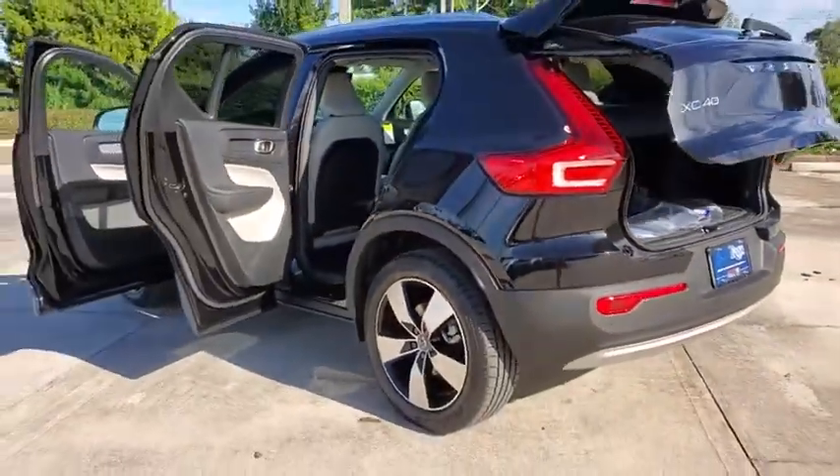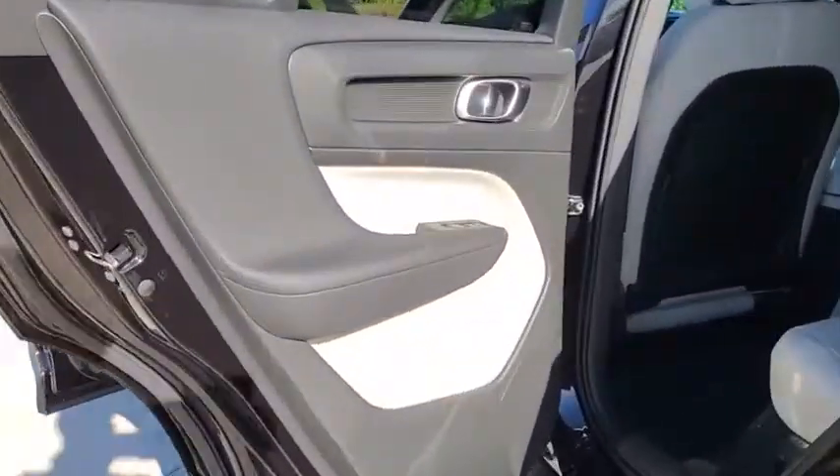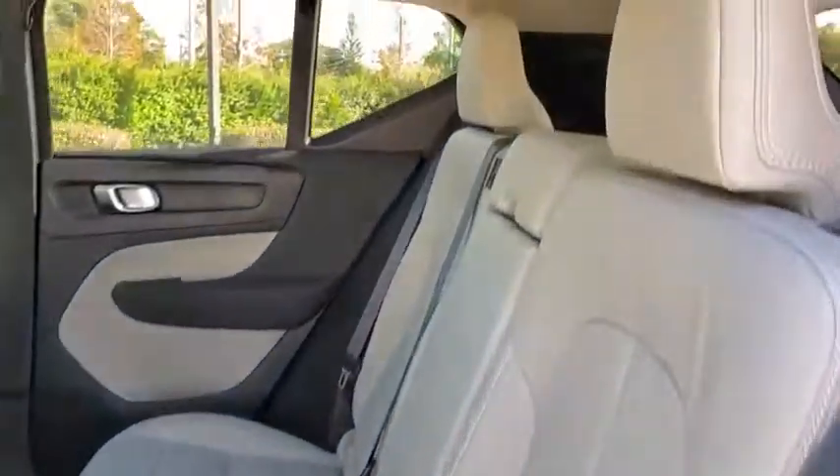Here are some of this vehicle's great options: power liftgate, heated seats, traction control, dual airbags, leather-wrapped steering wheel, power steering, four-wheel disc brakes, eight speakers.